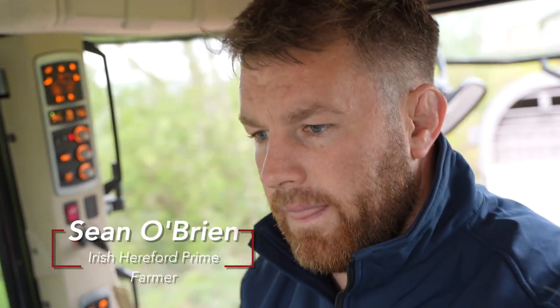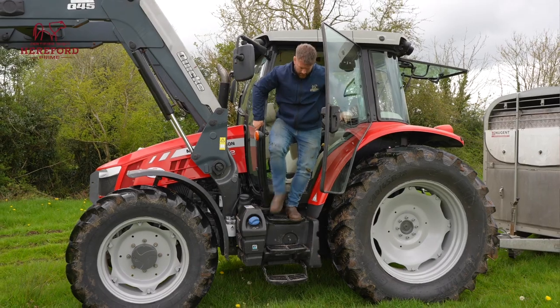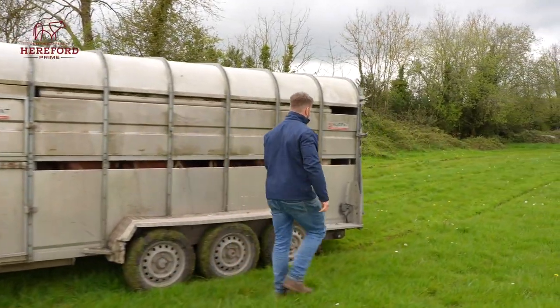The last couple of months have been pretty exciting to see the cattle grow and put on a bit of weight in the shed. I would have liked to have them out a lot earlier than now, but conditions and the wet weather kind of stopped that. So they're out now on grass.